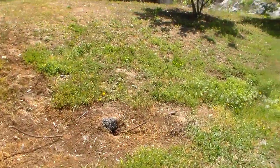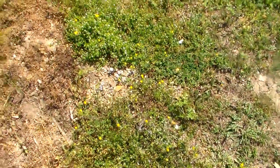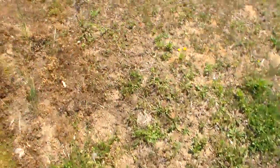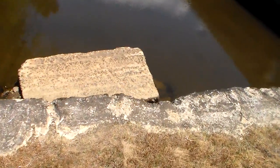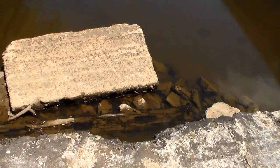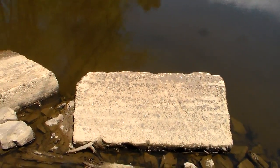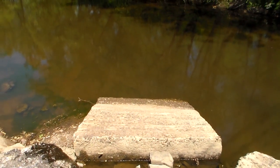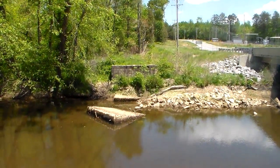This looks to me like they replaced this bridge. That's the new bridge, obviously. Looks like the old one must have been right here. I see a chunk of pavement. This must have been the abutment. Must be chunks of the roadway. There's the other abutment over there.